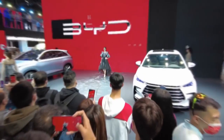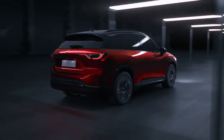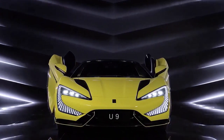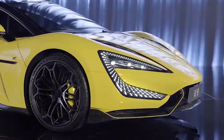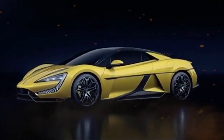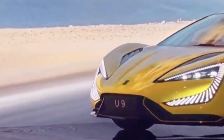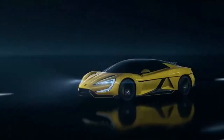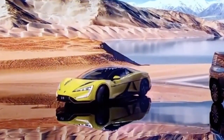The BYD Yangwang U9 is currently accessible solely in China, and the manufacturer has made no plans to offer the vehicle in other regions. The automobile costs roughly $148,000 USD, making it one of the most costly electric vehicles on the market. Furthermore, the Yangwang U9 showcases Chinese automakers' progress in the field of electric vehicles.